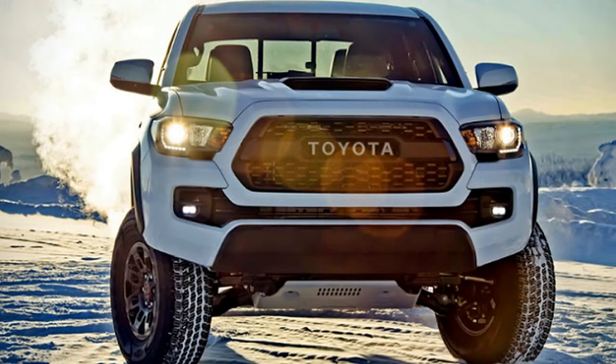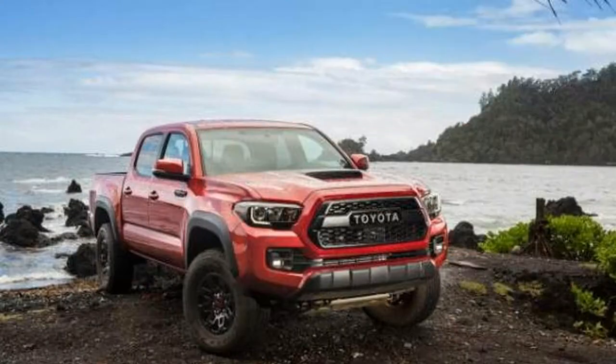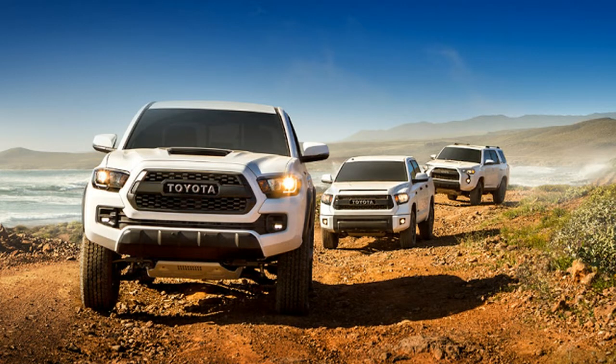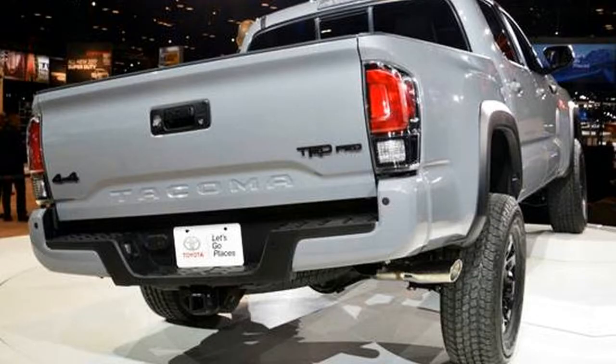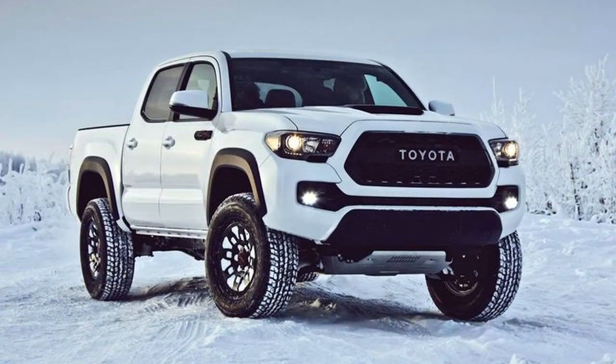The 2018 Toyota Tacoma comes standard with a 2.7-liter I4 with 159 horsepower and 180 lb-ft of torque, paired to a 6-speed automatic transmission. There's also an optional 3.5-liter V6 with 278 horsepower and 268 lb-ft that can be had with a 6-speed manual or a 6-speed automatic transmission.